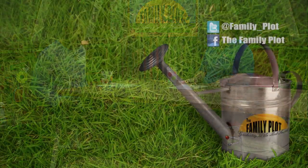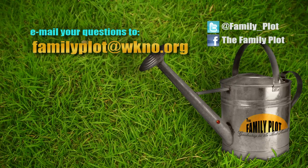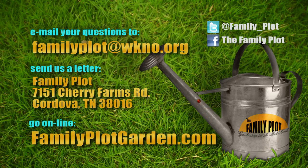Alright, Joellen, it was fun. Thank you. Remember, we love to hear from you. Send us an email at familyplot@wkno.org, or write to Family Plot, 7151 Cherry Farms Road, Cordova, Tennessee 38016. You can also go online to familyplotgarden.com. We have been working on the flowerbed and planted it for several years — if you want to see its evolution, go online to familyplotgarden.com. I'm Chris Cooper. Be sure to join us next week for The Family Plot, Gardening in the Mid-South. Be safe.